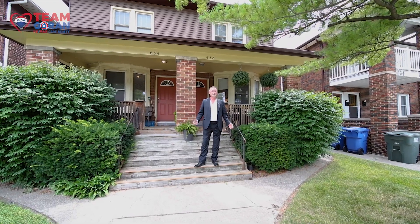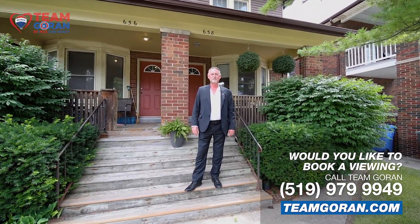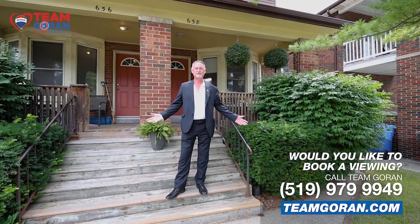I hope you enjoyed our tour of this amazing duplex. If you do have any questions or you want to come get a personal showing, please do reach out to me at 226-783-3823 and I'll be more than happy to show you.